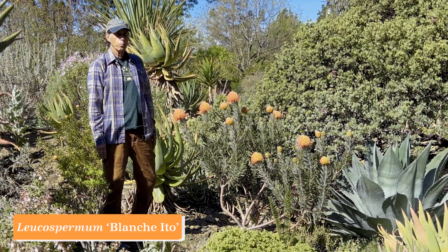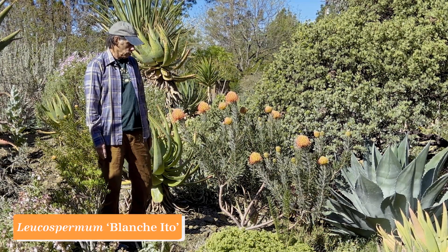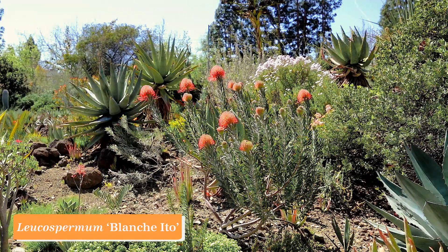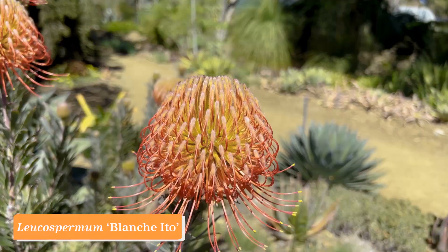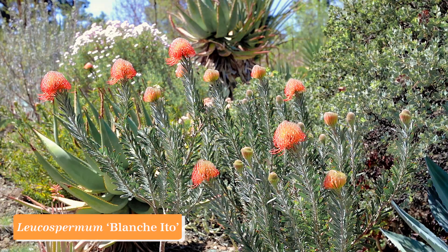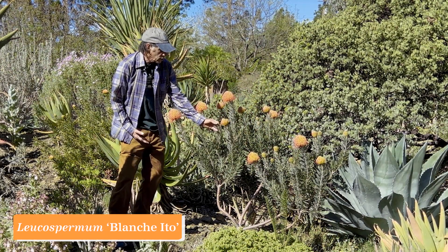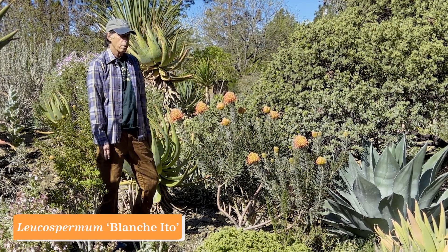Leucospermum is a genus in the protea family, Proteaceae, and they come from South Africa. They have the common name pincushions, and these long protruding styles are what suggested that name. They are bushes or small trees, quite widespread in the southwestern part of South Africa. This one is a cultivar known as 'Blanchito' — Leucospermum 'Blanchito' — and just coming on now. Some flower clusters already have open flowers, others are at the young stage, but this is going to be putting on a show for quite some time. Leucospermum 'Blanchito.'